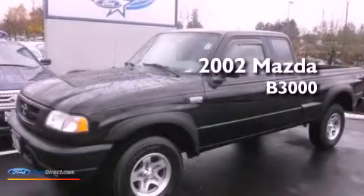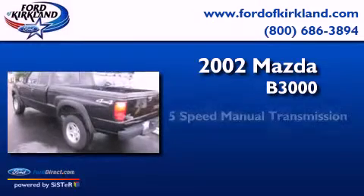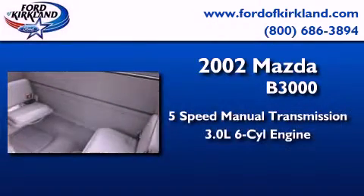This is a 2002 Mazda B3000. This truck has a 5-speed manual transmission and a 3.0-liter V6.